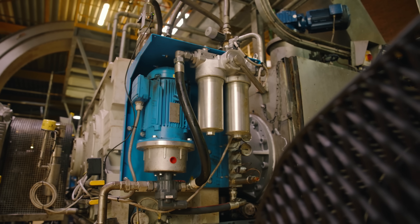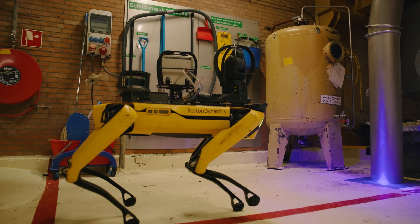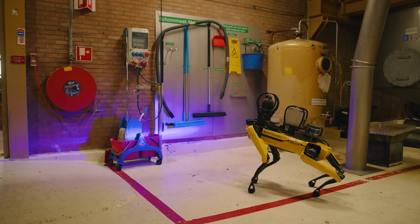The reason I can work for Cargill is because of Spot — I wanted to use the new innovations available on the market and I have a vision of how that will help our industry, especially the reliability of our plants. I sleep better knowing that Spot is working on that shift.